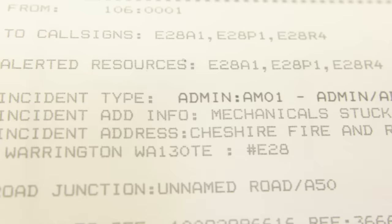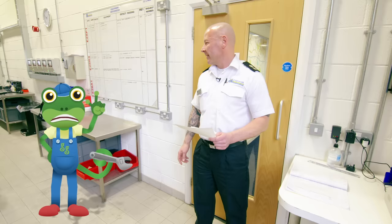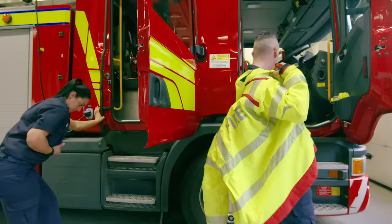All of the important stuff we need to know about the rescue comes through on this piece of paper. All three appliances — Mechanicals stuck at height in Linn. Oh no, it sounds like the Mechanicals are in trouble. We'd better go and rescue them.